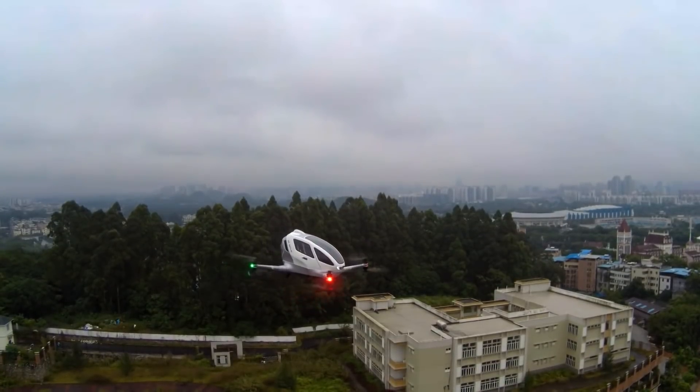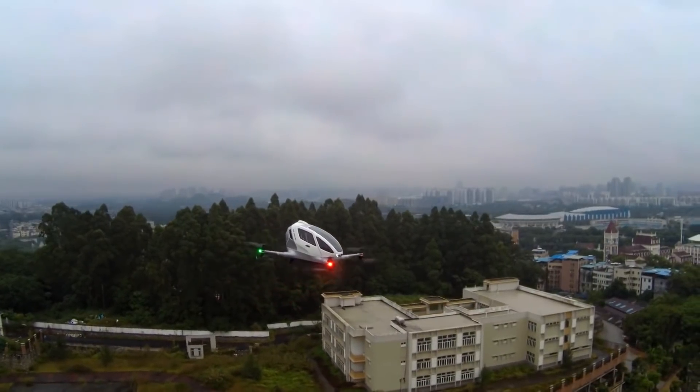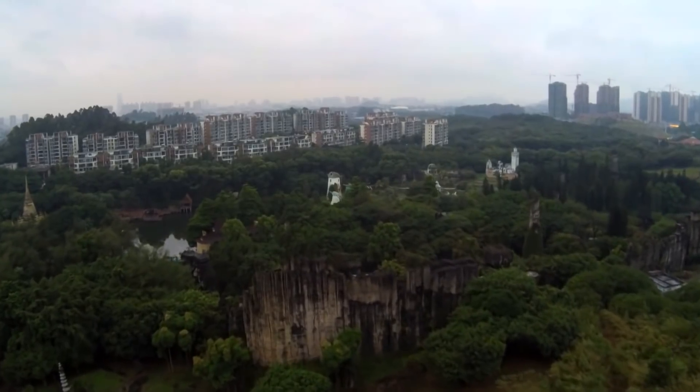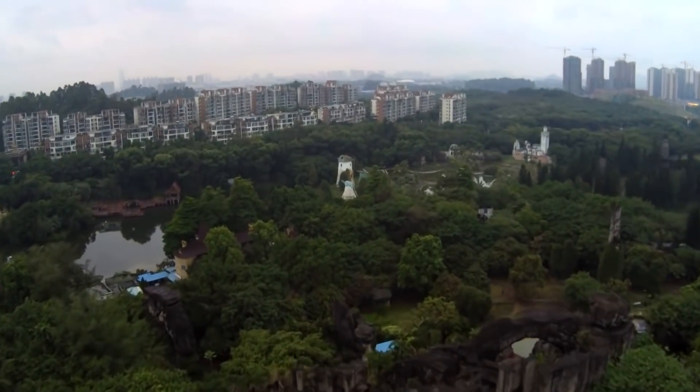The technology behind this is called Teleoperated Flight, or TOF. Basically, we have a remote operator in a centralized control room right now. He's controlling the drone through a 4.5G cellular network, and he's using live streaming 1080p video to monitor the surroundings of the drone and make sure that it's safe.